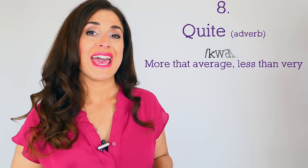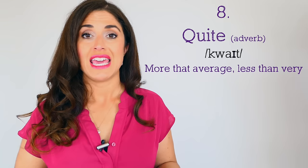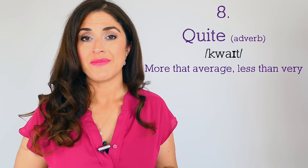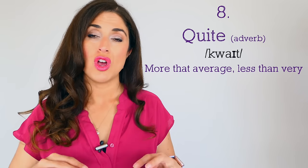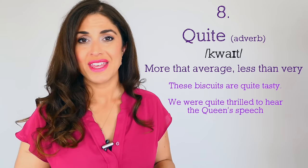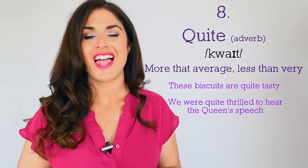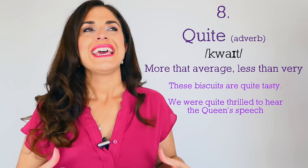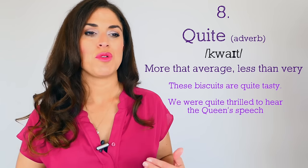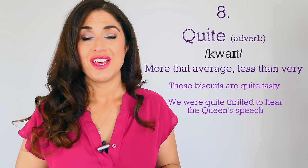Number eight: 'quite.' Now in American English, 'quite' means very and makes things stronger — 'He was quite angry' means very angry. But in British English, 'quite' actually softens rather than strengthens. For example: 'These biscuits are quite tasty,' 'We were quite thrilled to hear the Queen's speech.' So 'quite' is a lovely replacement for 'very' but in a more sophisticated and softer way. Speaking in a more posh, formal manner, being polite and gentle is actually a common trait of the upper classes.